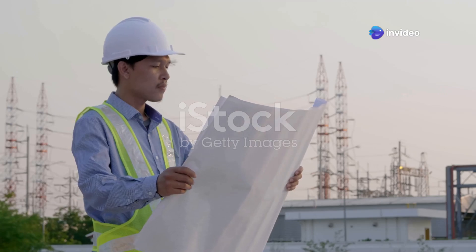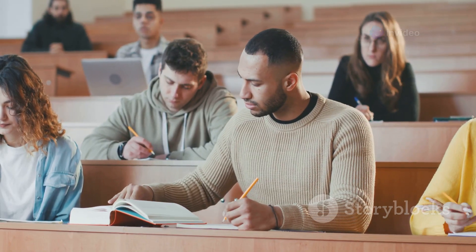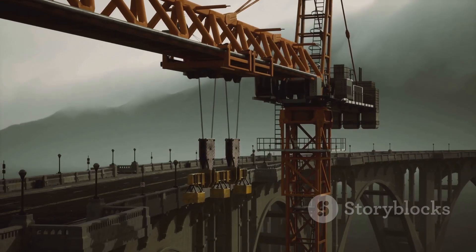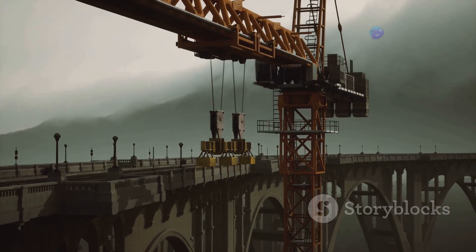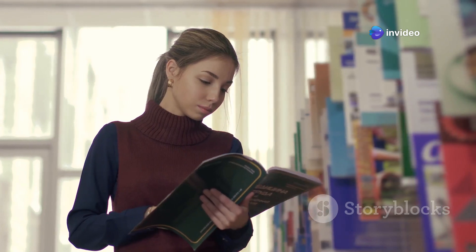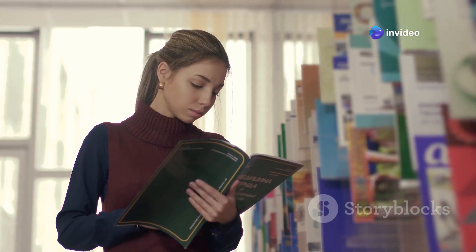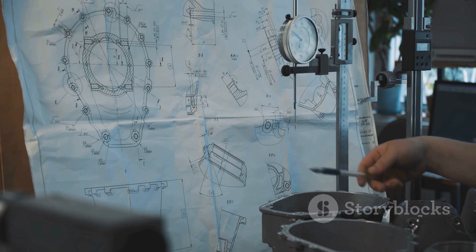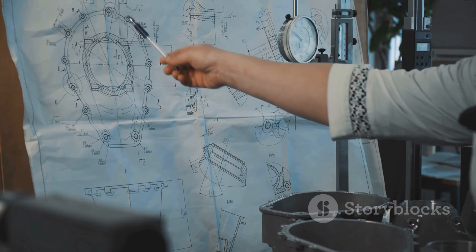Engineering mechanics — this isn't just about memorizing formulas. It's about understanding the forces that govern how things move, how structures stand tall, and why bridges don't just crumble under pressure. One book that helped me through this was Engineering Mechanics: Statics by Hibbeler. Hibbeler breaks down complex ideas into digestible chunks and has a knack for explaining things in a way that just makes sense.